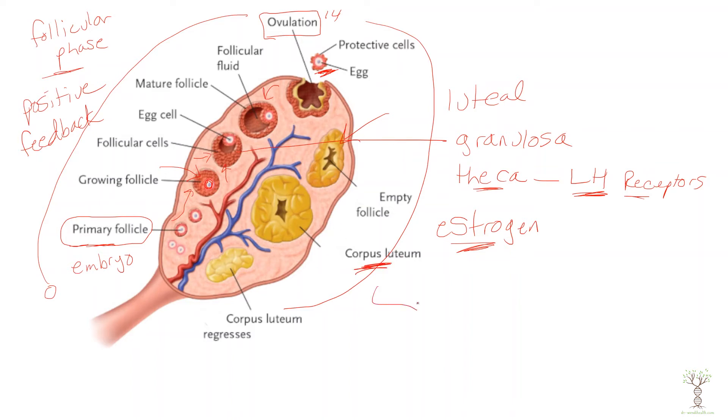The corpus luteum cells are going to produce progesterone, which is very important for maintaining the uterine lining in case pregnancy occurs. If the egg is fertilized and implants, progesterone will maintain that lining and support embryonic development. If pregnancy occurs, progesterone will then be produced by the placenta to continue to maintain pregnancy. If pregnancy does not occur, the corpus luteum will regress and the cycle will repeat.